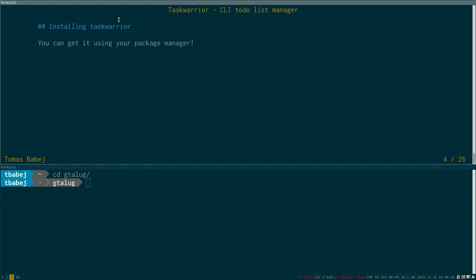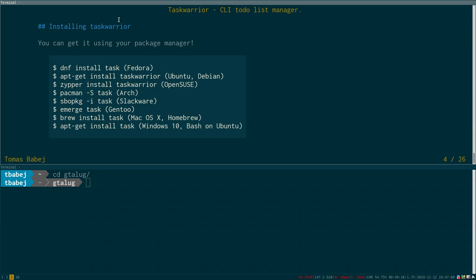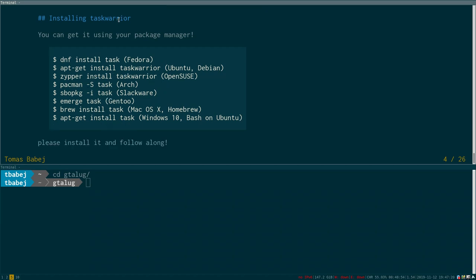I don't know how many of you have laptops or want to try it out, but I tried to structure it so you can follow along. You can install TaskWarrior using your package manager — it comes prepackaged in many distributions. TaskWarrior also works under Windows 10 using Bash on Ubuntu. The binary is called 'task' and TaskWarrior is the full name of the project, so some distributions package it under either name.